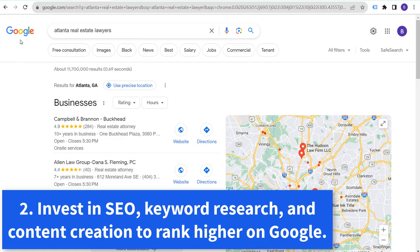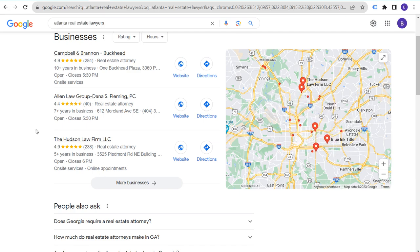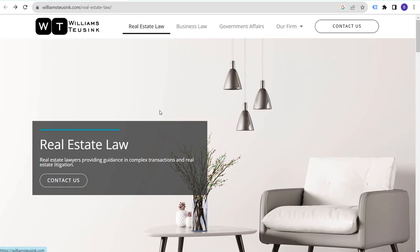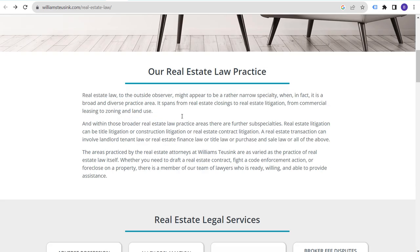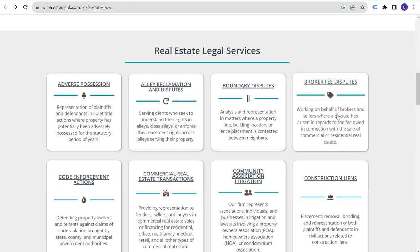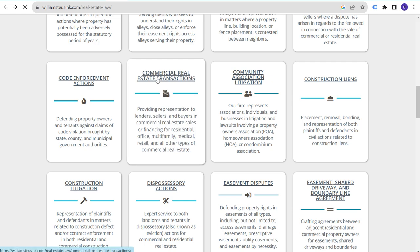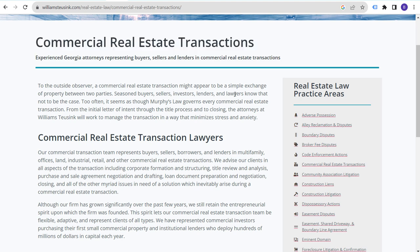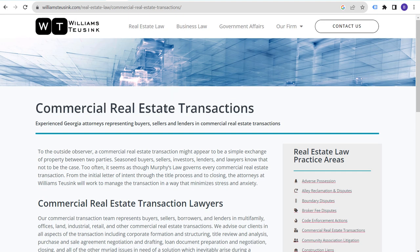Number two is a business I have not used, but it's a really good example. Real estate law in general is very competitive, but for Atlanta real estate lawyers, there's a page ranking pretty high. Coming into this website, they have a page for real estate law, and under that page you can see all the different legal services they offer. When you go to each service, they have articles written based on keyword research.